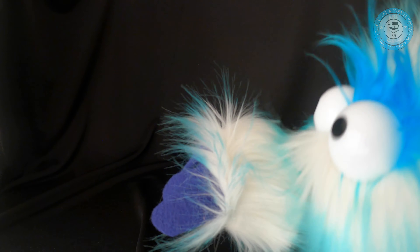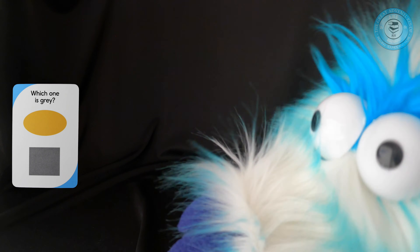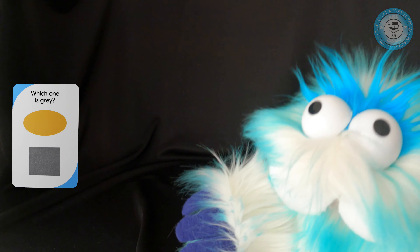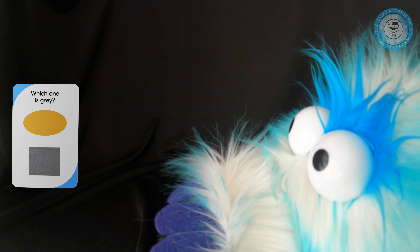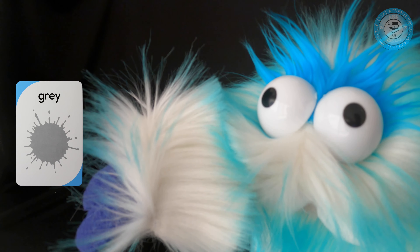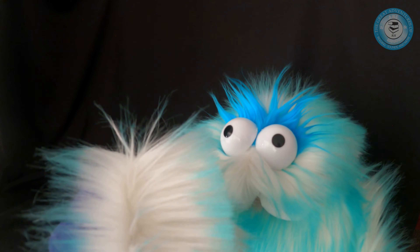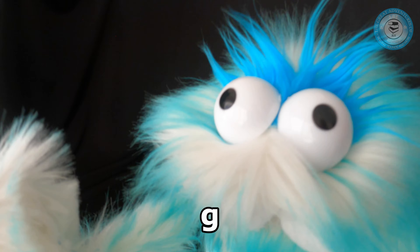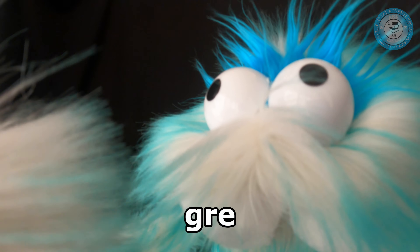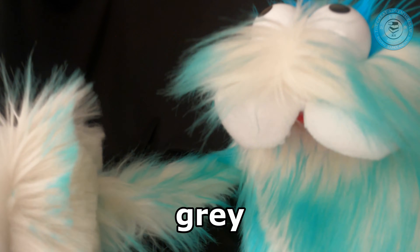All right, next card. Which one is gray? Is it the top one or the bottom? It's the bottom one — it's a gray square. Let's flip the card. The beautiful color gray. Let's look at that word, then we're going to take the card away. First letter — there is a G. And then there's an R. And then there's an A. And the last letter is a Y. That says gray. Very good — you boys and girls are amazing today.